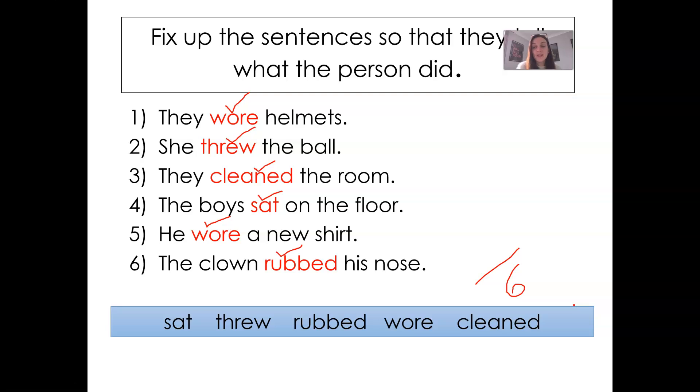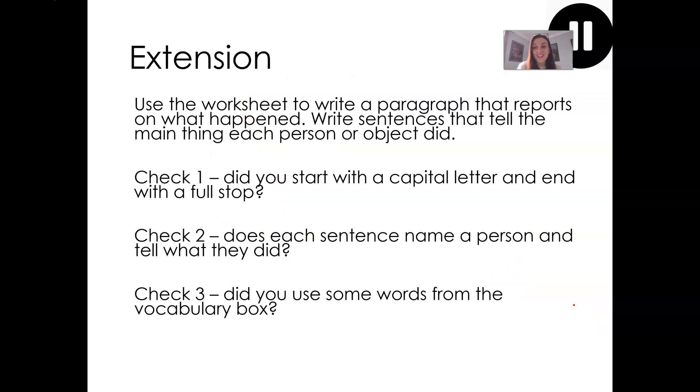Really well done. So that's two bits of writing practice that you've completed so far. I want you to check your time — if you haven't yet used your 45 minutes, I'm going to set you one more thing to have a go at. Today's extension task is again a piece of writing, just like you've done over the last few writing lessons. I've attached a worksheet on Show My Homework for you to look at. The worksheet includes four pictures. I would like you to report on what happened in those pictures — write a sentence that tells the main thing that each person or object in the picture did. When you've written your paragraph, which should be around four sentences, you can check back here and mark your answers. Stop the video, go to Show My Homework, and open up the PDF sheet which shows you the writing activity.